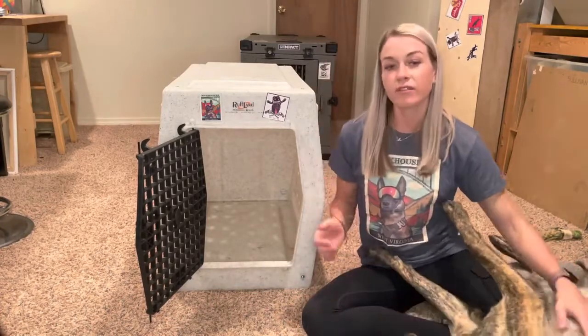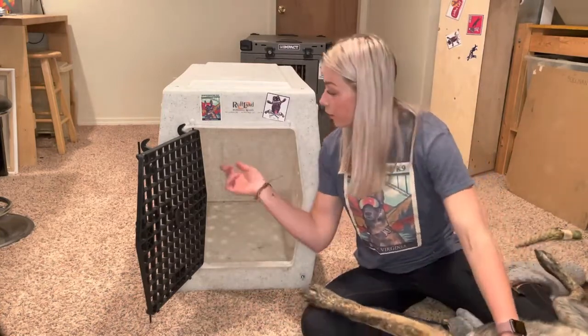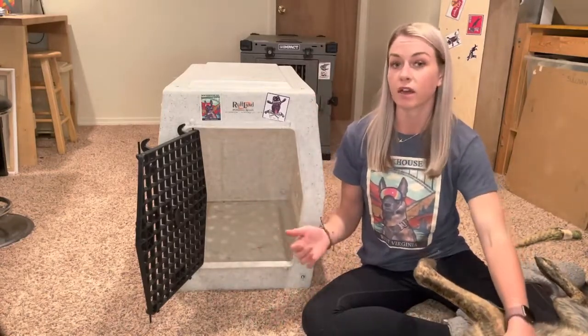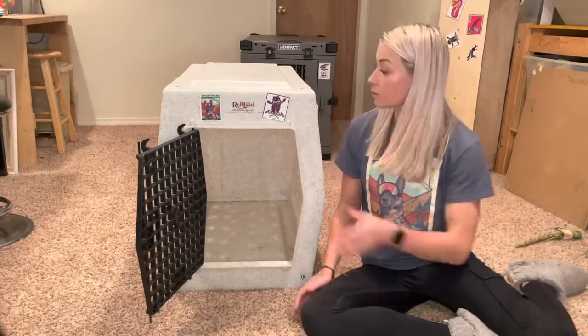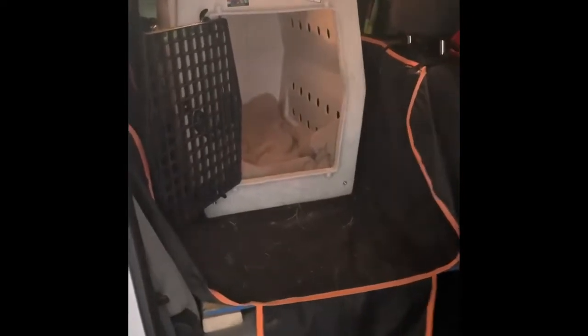The Rufflin kennel in size large is 33 inches from the back wall to the front wall, 22 inches wide on the side walls, and from the floor to the top it's 26 inches. As you guys saw, my dog was able to get in there, turn around, and be more than comfortable. We've gone on short trips and on 12-hour road trips — this is what I use. I drive a crew cab Chevy Colorado and you can see how her Rufflin kennel nicely fits in there with even just some space. I did build a board for it to sit flat on, but it's not necessary.